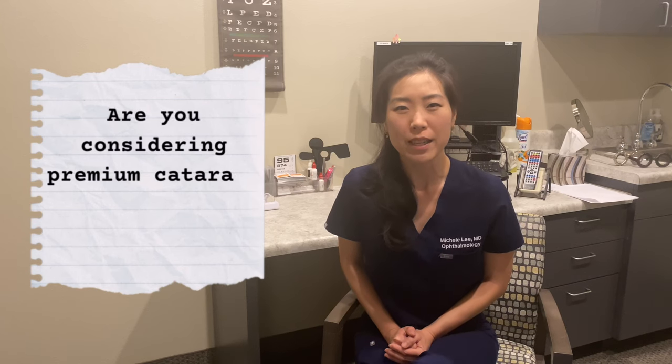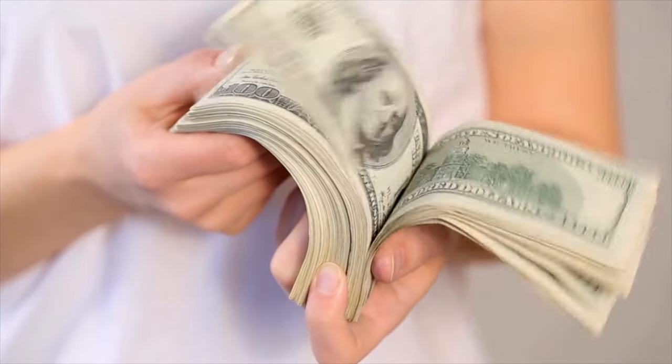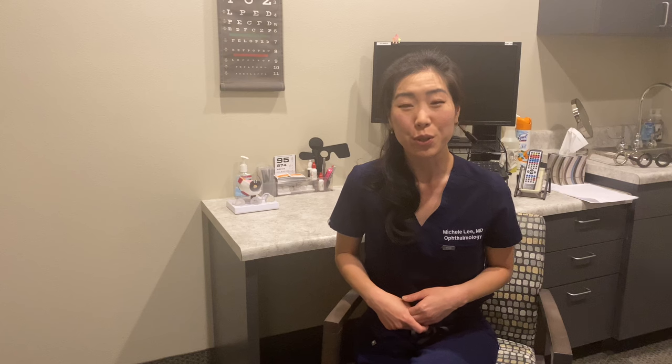Are you considering premium options like specialty lenses or femtosecond laser for your upcoming cataract surgery? Is it worth the extra cost? In this video, we're going to discuss some of the premium options that your cataract surgeon may discuss with you, including who may benefit from each option and whether it's really worth it.